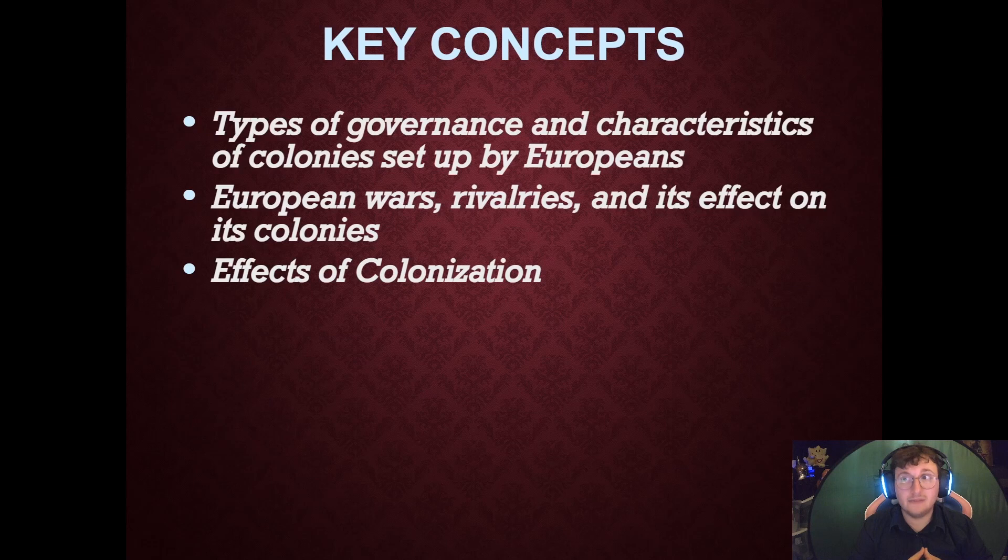Key concepts for today are going to be types of governance and characteristics of colonies set up by the Europeans, European wars and rivalries and their effect on the colonies, and the effect of colonization.